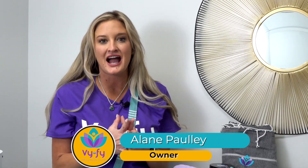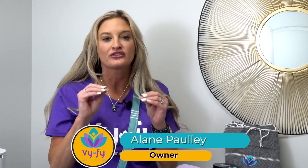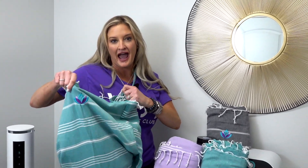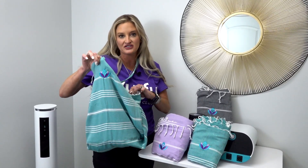Ladies, it is time for the pool and the beach and all things spring and summer. So this year at ViFi, we have the coolest new product for you. If you are like me and you are hauling kids around everywhere, you want a big bag, or even just yourself, you want to hop and go to the pool or go to the beach — we have this awesome bag.